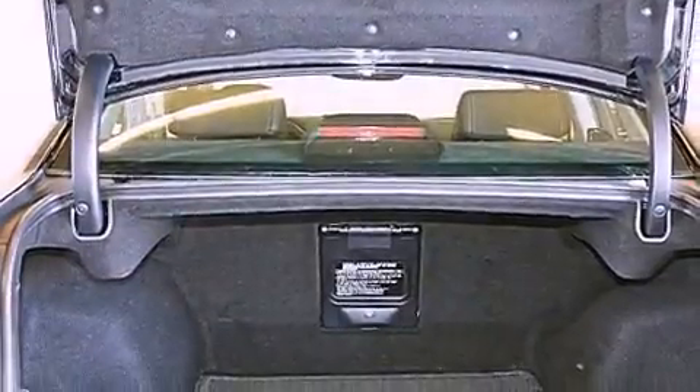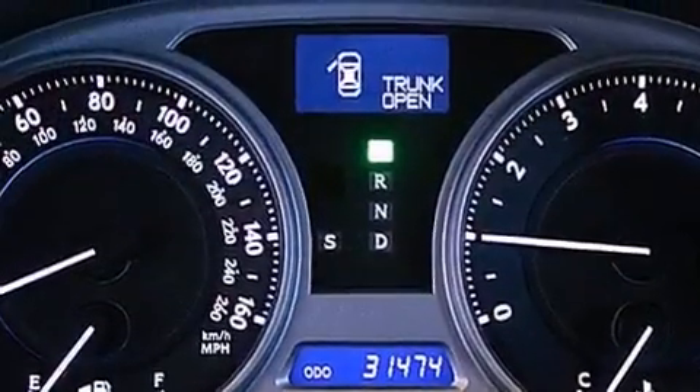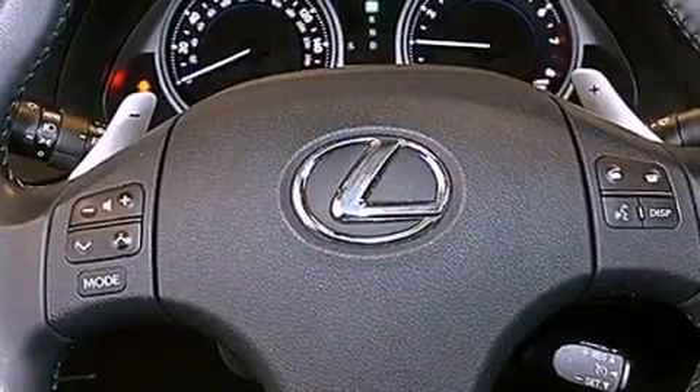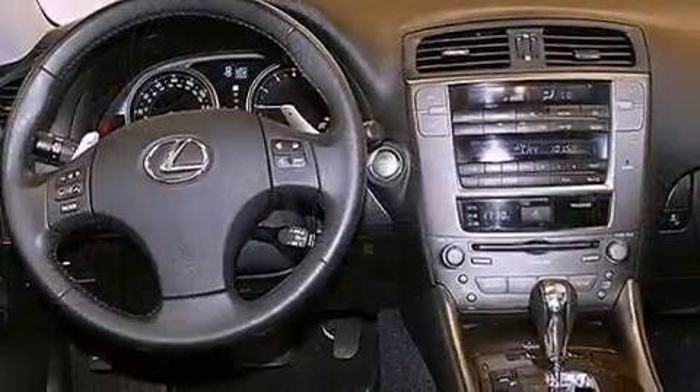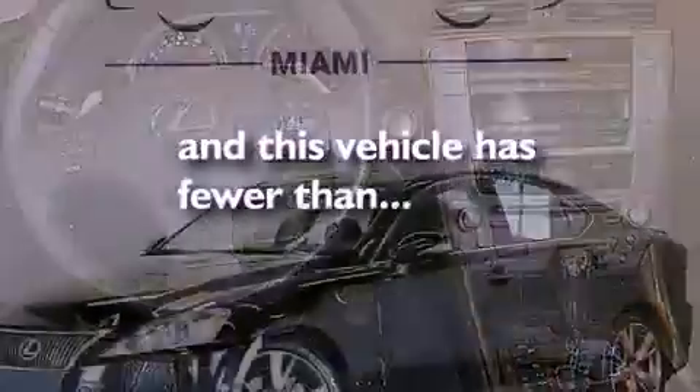The following features are also included: aluminum wheels, dual power seats, cruise control, leather seats, performance tires, variable valve timing, a passenger side vanity mirror, rear impact crumple zones, heated side view mirrors, and this vehicle has fewer than 32,000 miles on the odometer.